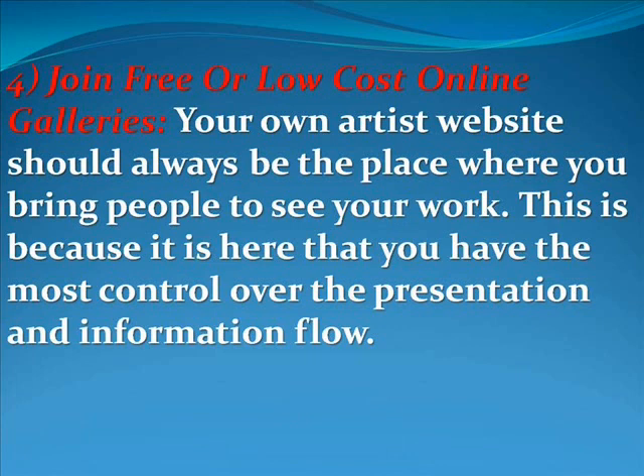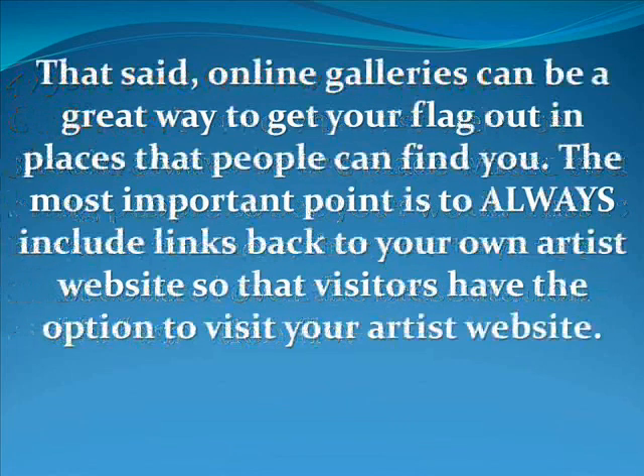Another suggestion is to join free or low cost online galleries. Your own artist's website should always be the place where you bring people to see your work, because it is here that you have the most control over the presentation and information flow. Online galleries can be a great way to get your flag out in places that people can find you. The most important point is to always include a link back to your own artist's website so visitors have the option to visit it.